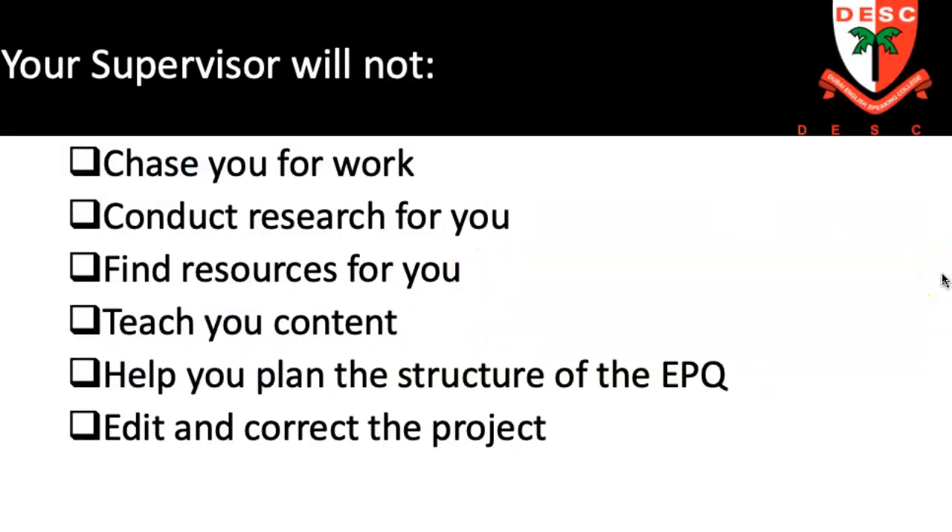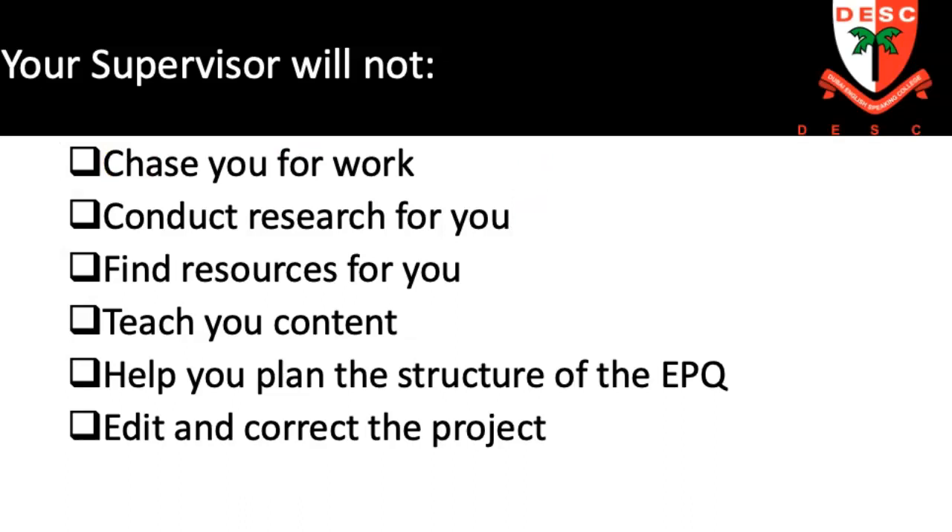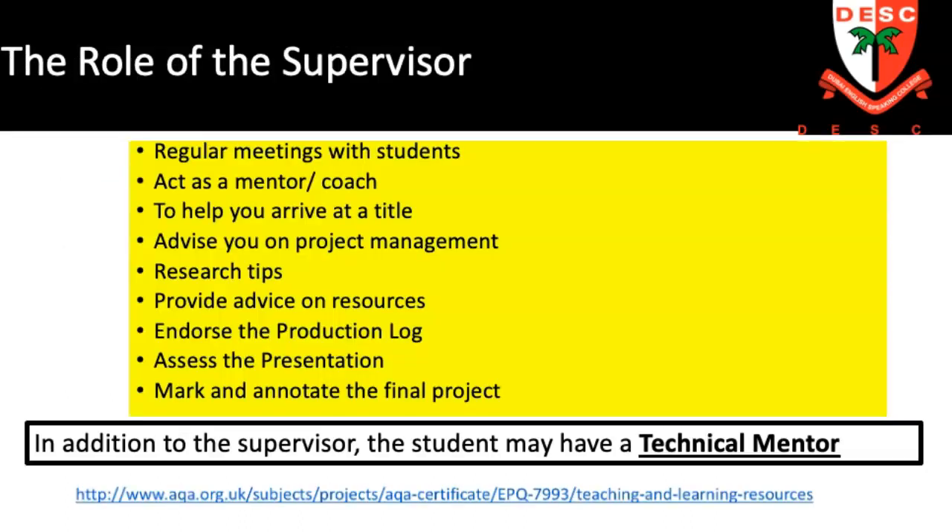The role of the supervisor is really important. I'll begin by saying what it's not. Supervisors don't chase students for work — this is a voluntary qualification. Supervisors don't do the research for the student, don't find resources for them, don't teach content, don't help plan the structure of the EPQ, and don't edit and correct the project. They offer very generalized feedback. So you might think: what is the role of the supervisor? It's not that of a teacher. It's far more like being a coach.